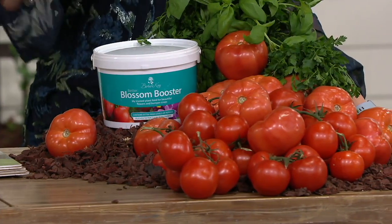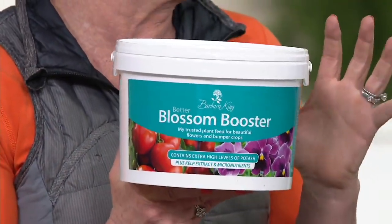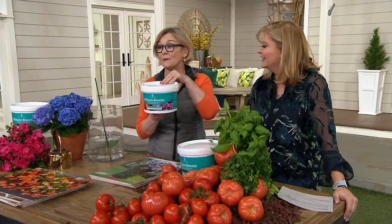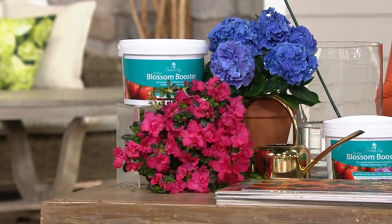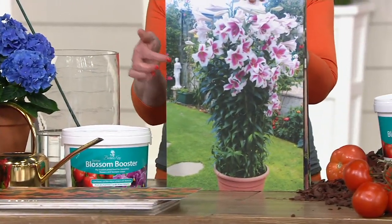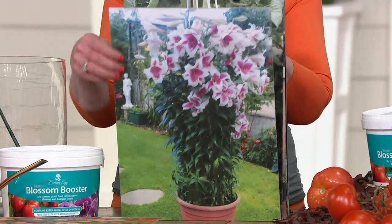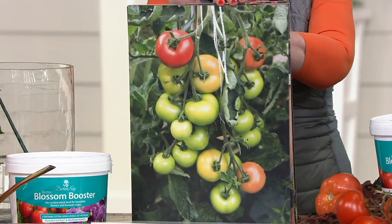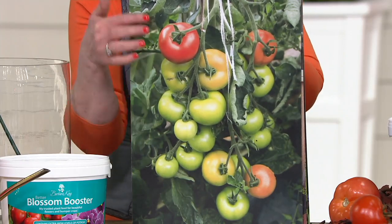Barbara, thank you for sneaking back in the midst of everything that you're doing. I teamed up with Richard Jackson and we created Blossom Booster that you all have been waiting for. So many of our customers fell in love with it, and we finally have it in a four-pound tub — it makes 362 gallons. If you're growing plants or tomatoes, you definitely want to try it. It has extremely high levels of potash, which gives your plants all the buds they need to make beautiful blooms. It also has a seaweed extract — a micronutrient that gives your plants a surge of energy to produce tomatoes like this.